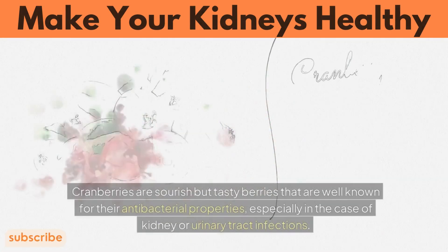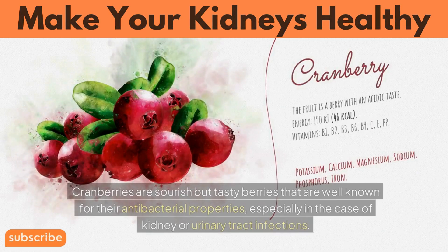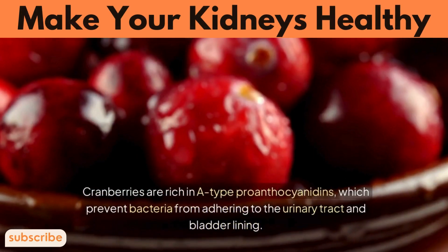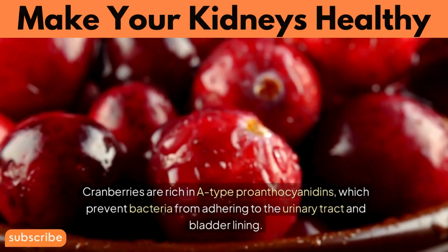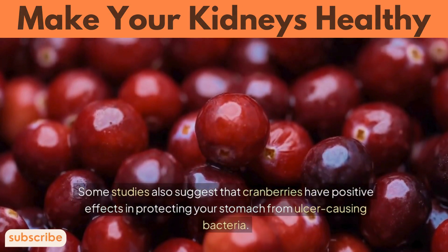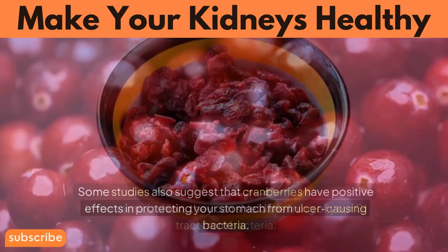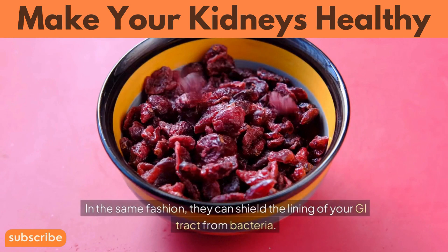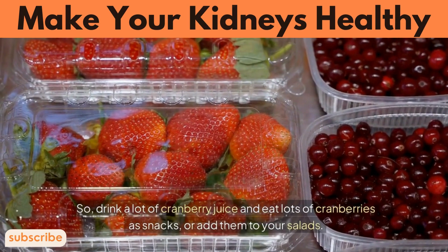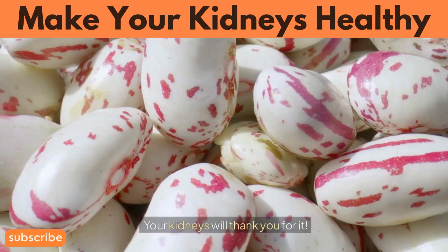Number 12: Cranberries. Cranberries are sourish but tasty berries well known for their antibacterial properties, especially in the case of kidney or urinary tract infections. Cranberries are rich in proanthocyanidins, which prevent bacteria from adhering to the urinary tract and bladder lining. Some studies also suggest that cranberries have positive effects in protecting your stomach from ulcer-causing bacteria, and can shield the lining of your GI tract from bacteria. Drink cranberry juice and eat cranberries as snacks or add them to your salads — your kidneys will thank you.